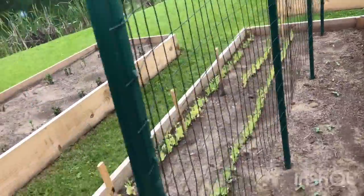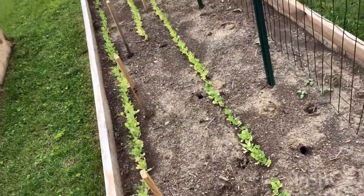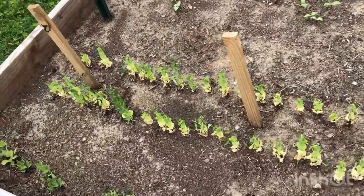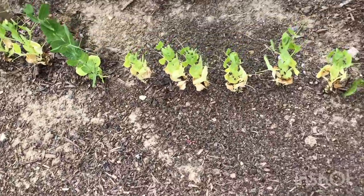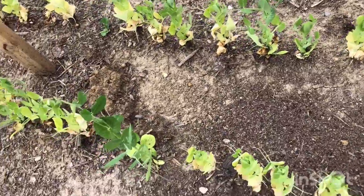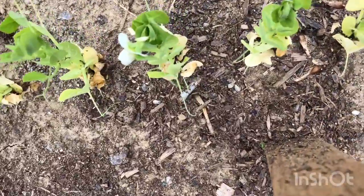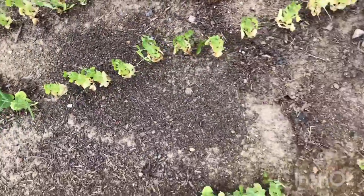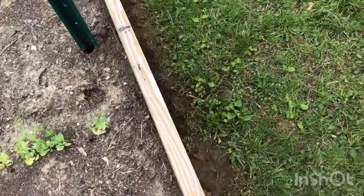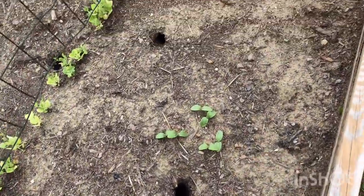You recall a couple weeks ago we put up our fence for trellis work here for all these peas — look at all these peas growing here! We're not sure why, but we've got a lot of yellow leaves coming on around the bottom. But even with the yellow leaves on the bottom, they're growing up, growing tall, and that one actually has a little flower on top. So they are still making, still growing. We're just going to let them go and see how they do.